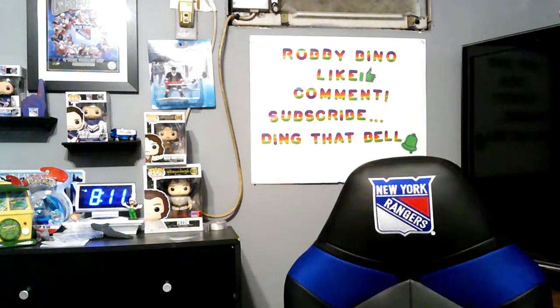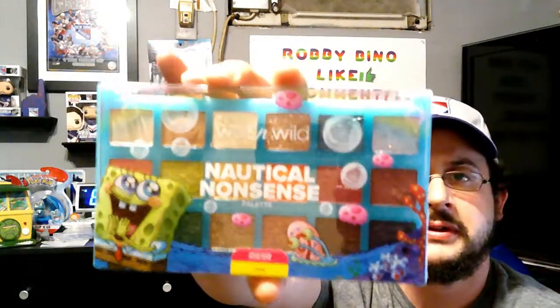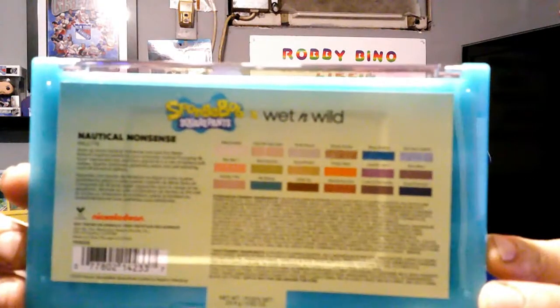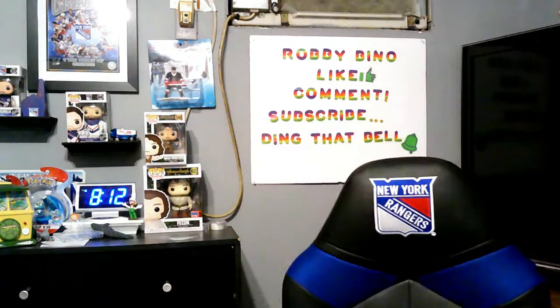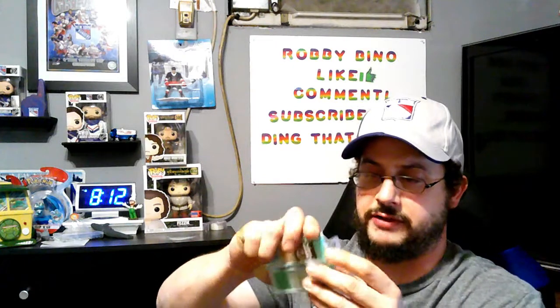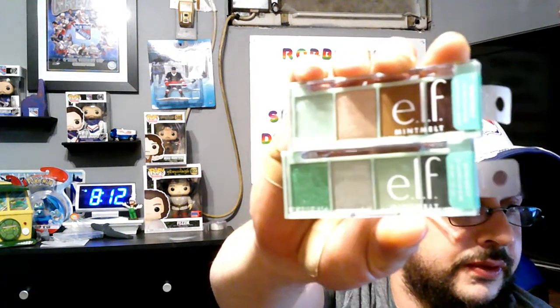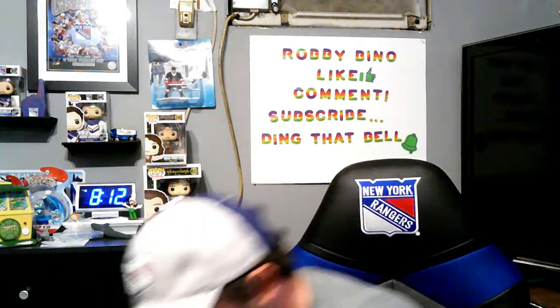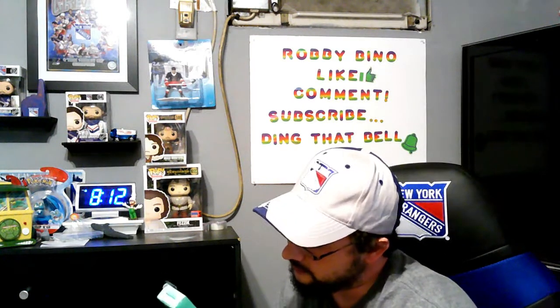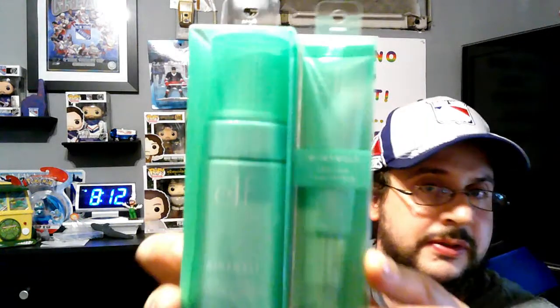Moving on to makeup — Elf brand. She picked up the SpongeBob eyeshadow palette. That's what it looks like and on the back you can see all the colors in it. She also got two more Elf eyeshadow palettes, the Elf cooling cleanser, and the Elf cooling face primer as well, all from Walmart.